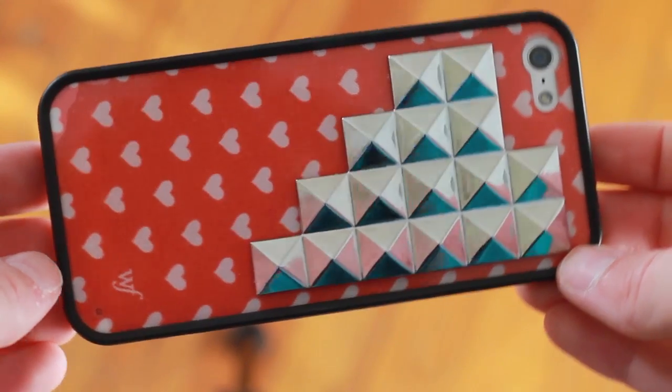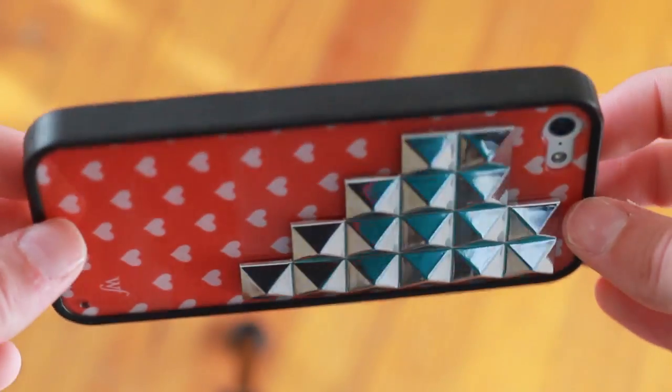My first case, which is the one currently on my phone, is the Wildflower Sweetheart case. I wanted to get this one last year but they were sold out. It's the Valentine's Day edition — I was so excited. I'm going to have this on my phone until Valentine's Day. It has the silver pyramid studs and I just love it, it is so cute. The good thing about Wildflower cases is that they're really durable. They have the bumper on the front and they're just really well made. They are kind of pricey, but I think it's totally worth it.